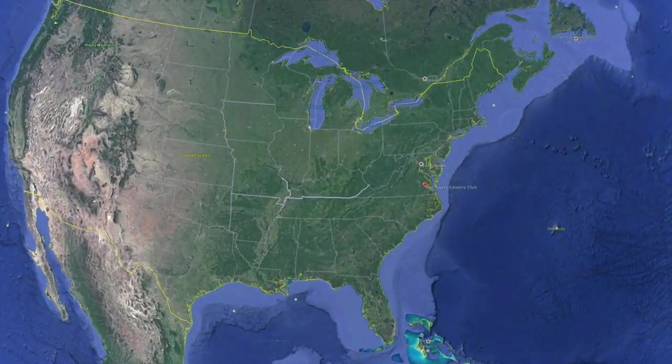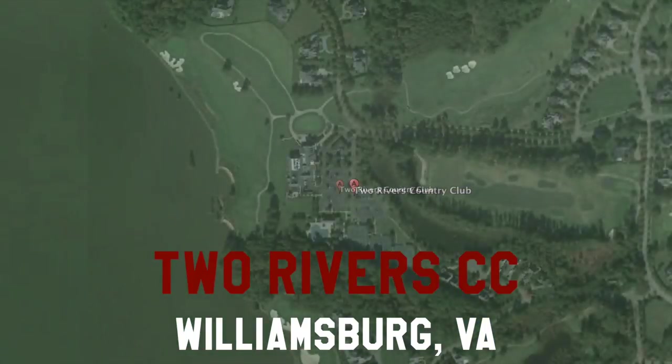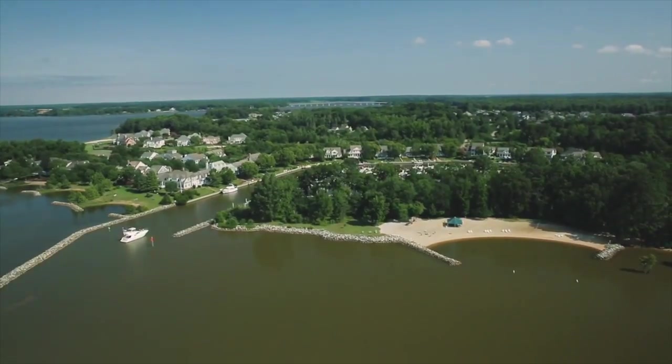Hey everybody, thanks for clicking the video. Let's zoom in on Williamsburg, Virginia. This is the back nine at Two Rivers Country Club. When we left off, I shot 38 on the front. You can see in part one — this is part two.